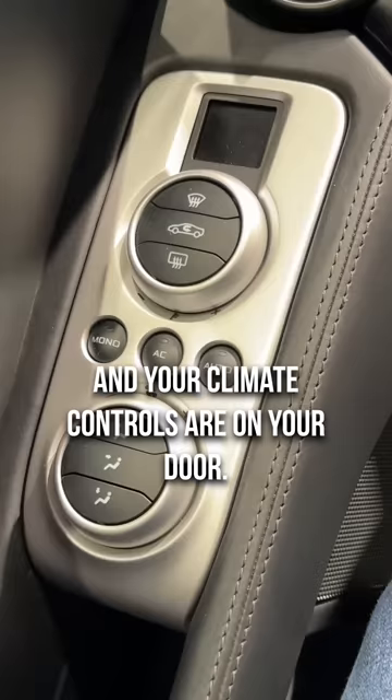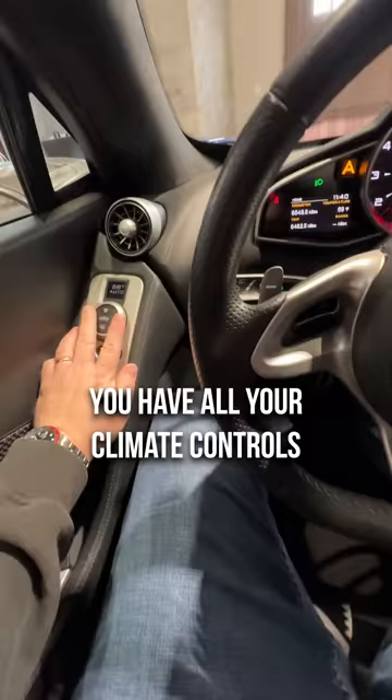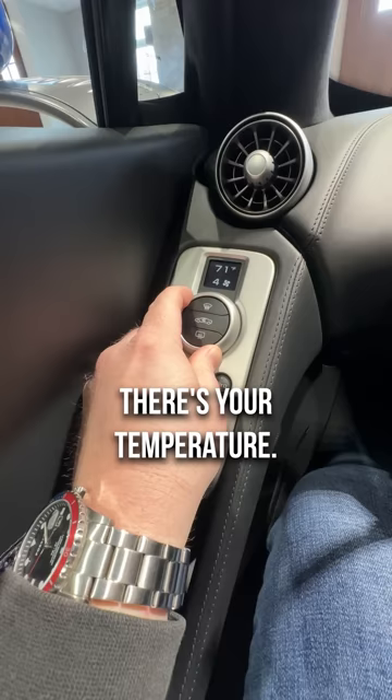...and your climate controls are on your door! So if we turn the car on, you have all your climate controls right on your door, exactly where you want them — auto AC, even set it to mono so you just have your one side. There's your levels, there's your temperature, all that. This is genius. McLaren, bring this back! Oh, the passenger has their own too.